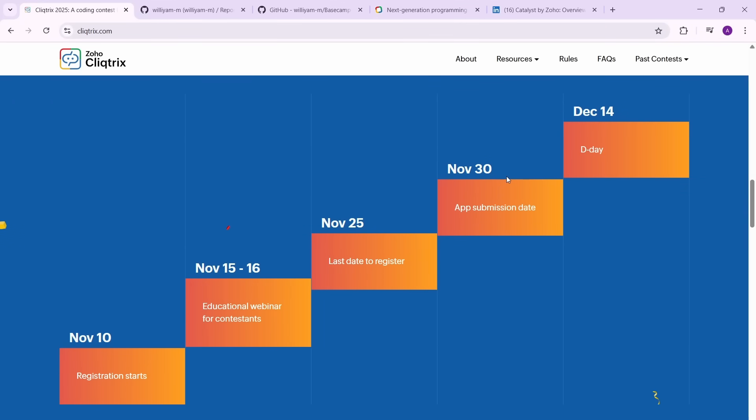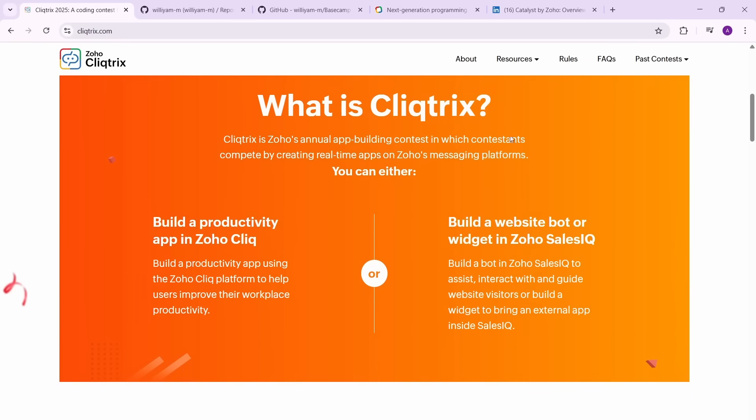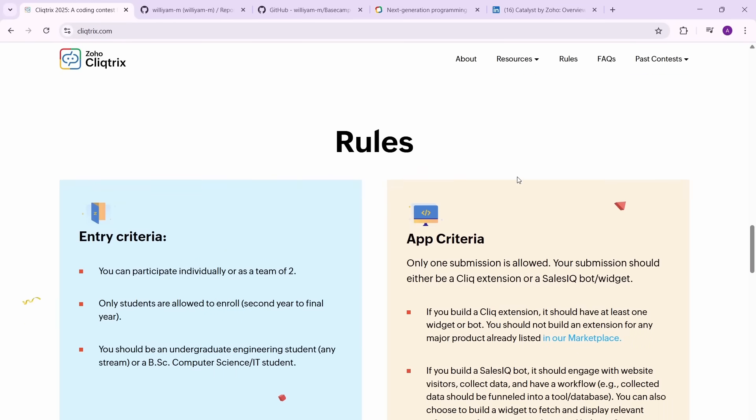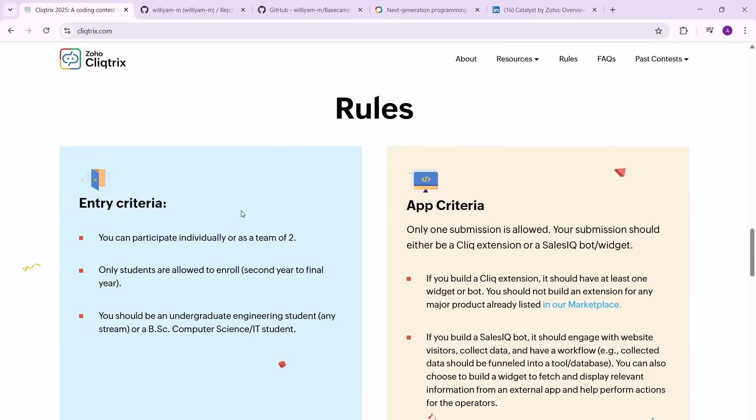This is the timeline — let me tell you how you have to do it. You can participate individually or as a team of two. You can take part with a college friend, and you don't need your teammate to be from your own college. Inter-college teams are allowed, so if you're in one college and your friend is in another, you can take part together.